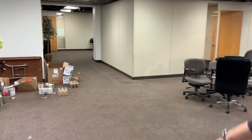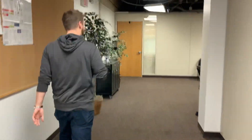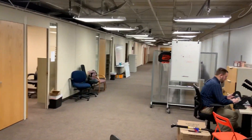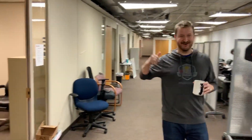Back here we have inside sales, BDR team. We have engineering scrolls away, operations. Won't go too far because there's a barrier at the end of the hall.